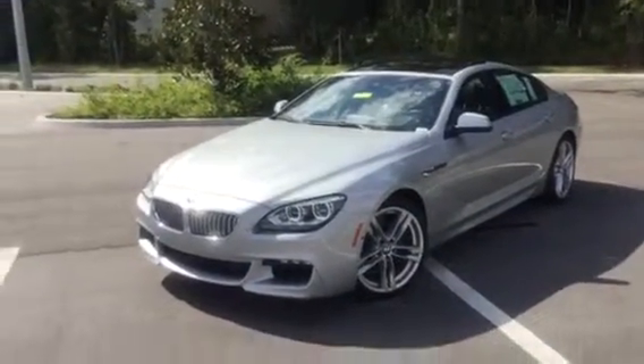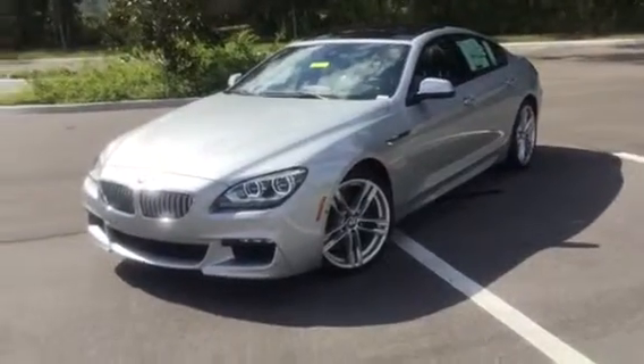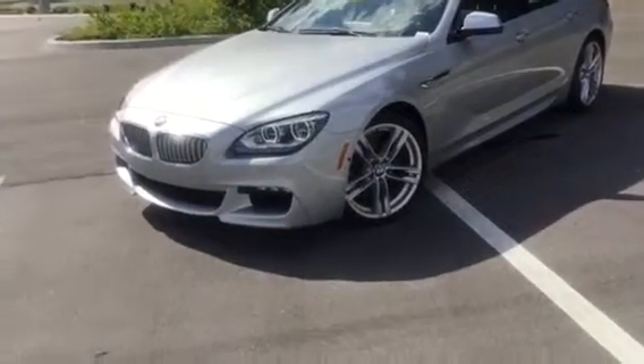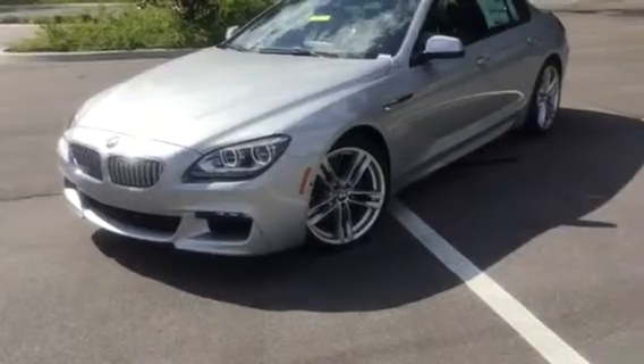Thank you for your interest in the 2015 BMW 650i. This 8 cylinder 4.4 liter automatic transmission car only has 184 miles. Its price starts at $102,425.